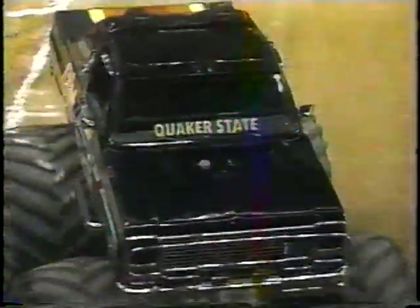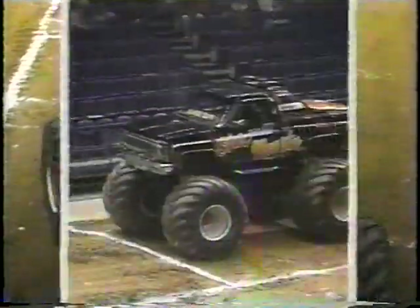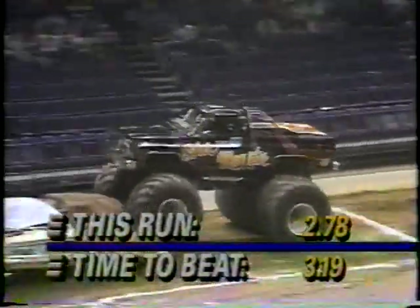Quite a bit in the shutdown area. The beautiful Chevrolet, however, puts down the quickest run so far: 2.78 seconds.